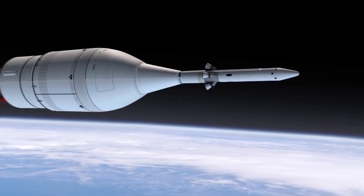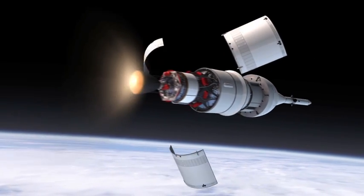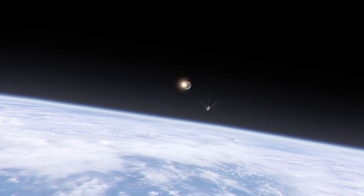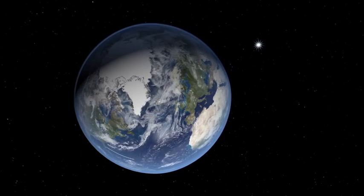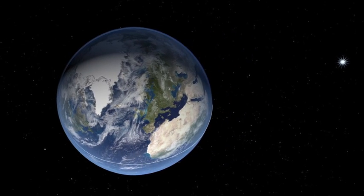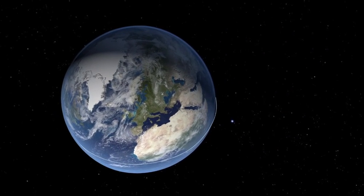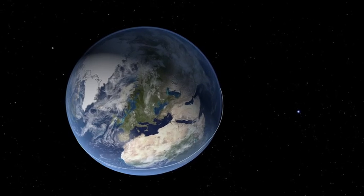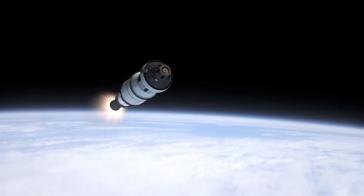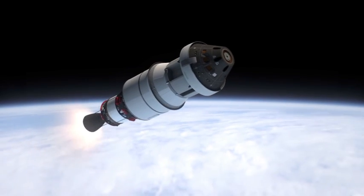At that point, the upper stage lights and takes us on to orbit, and the service module panels separate, and then the launch abort system with its shroud, which has been covering the capsule, comes off. In low Earth orbit, which is about 250 miles above the surface of the Earth, we make one orbit, and this orbit lets us check out our systems.